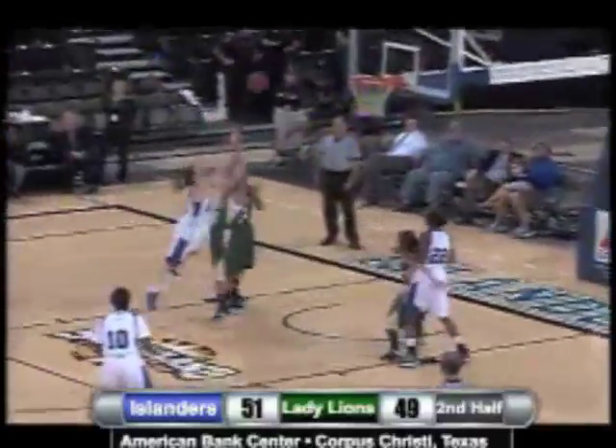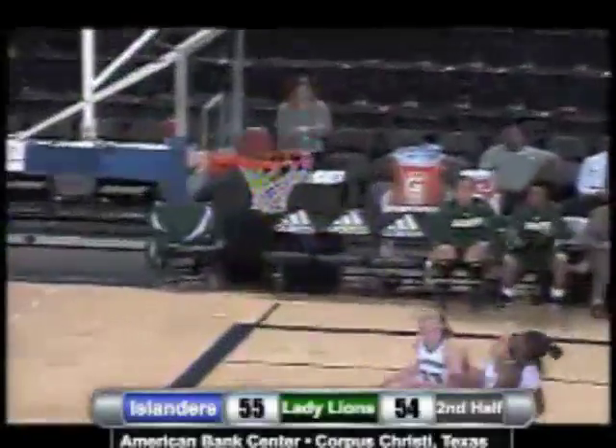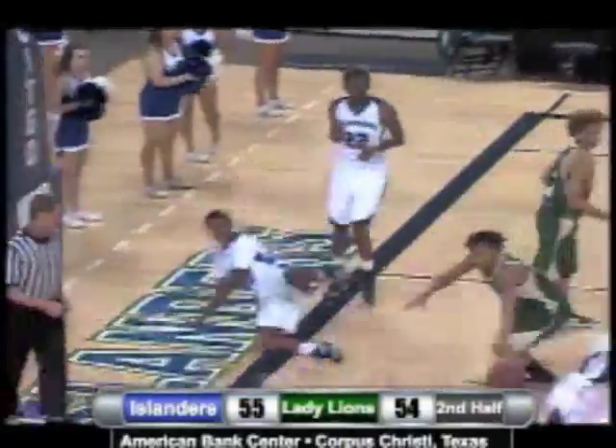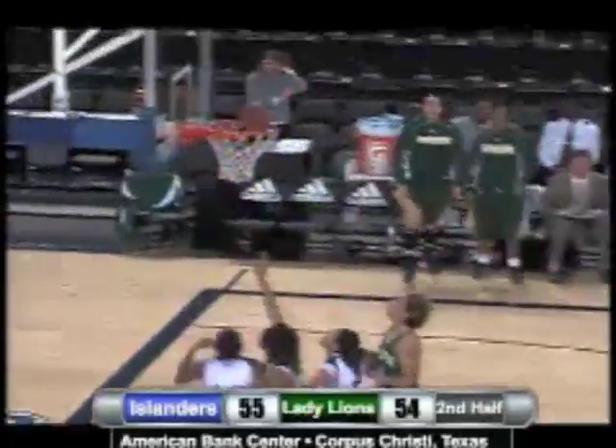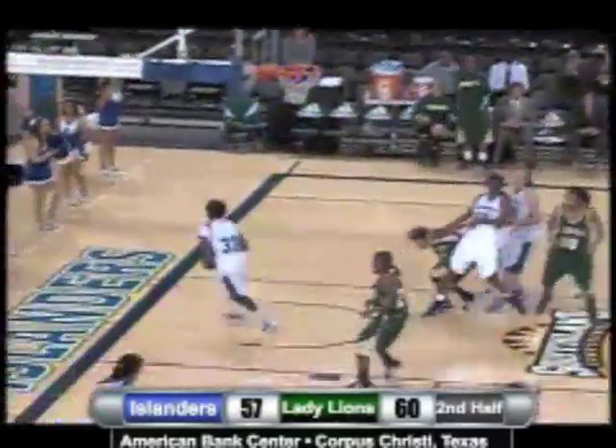Got Taylor with the ball, feeding it into Huff. Huff's going to go up strong and she's going to bounce, trying to weave around the defense. She'll put up a jump shot, it's not going to go either. Rebounded by Blunt. Got Hoskins swinging it over to Stiles, Stiles with a three-point shot.